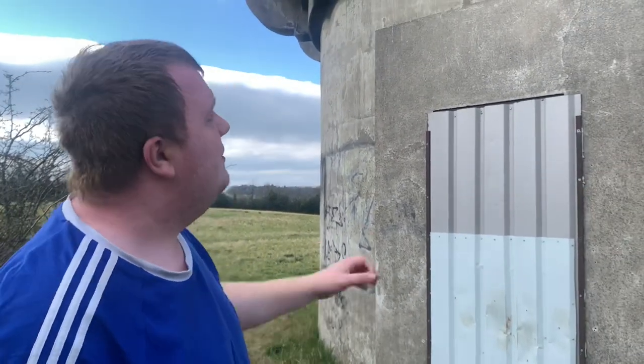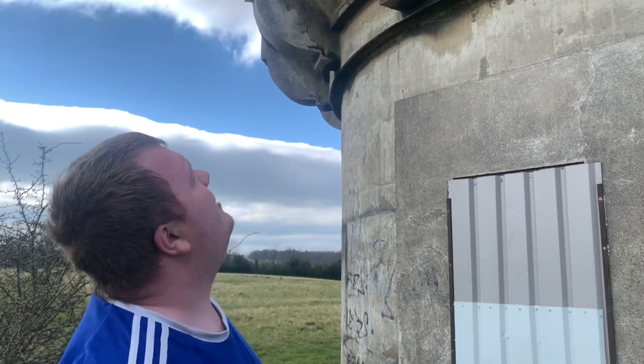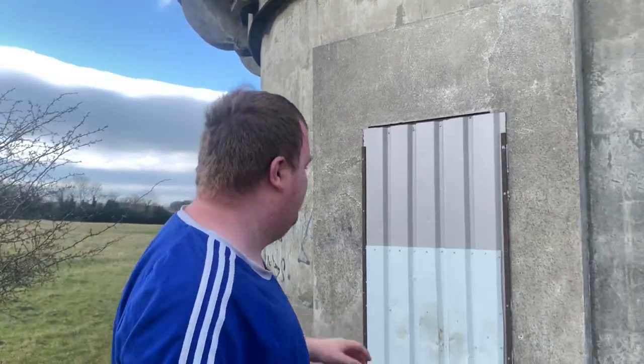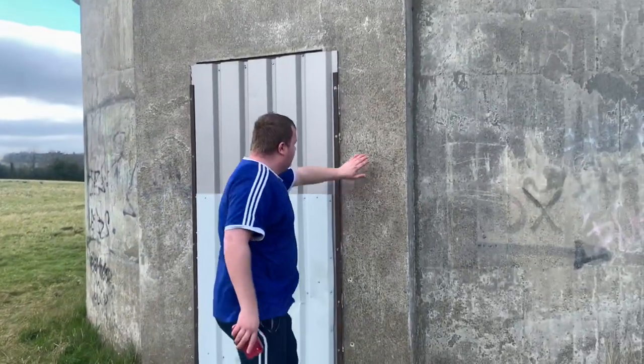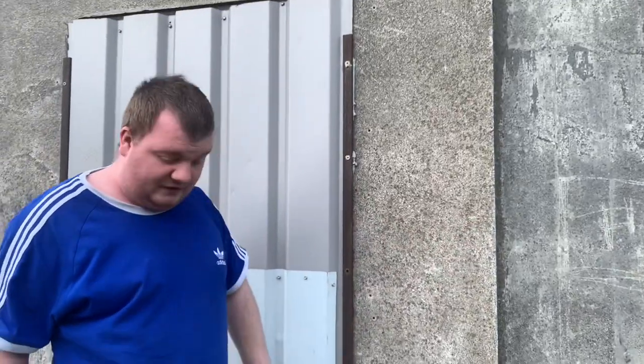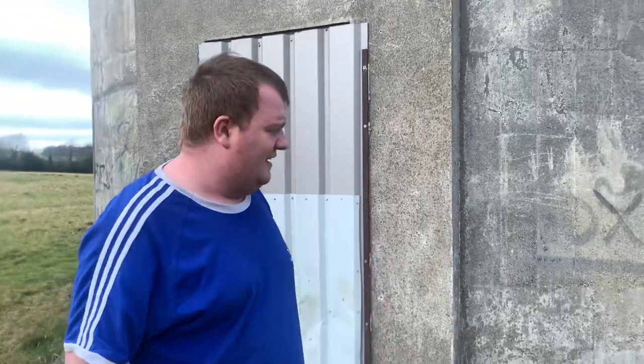That was in use for at least 40 years. This building, this water tower, I would say it's about 80 years old, which is very, very old. It's just a small building. It's been out of use since around the 70s and 80s, and that's just what's left in there - just the ladder. There's not much to show you inside.